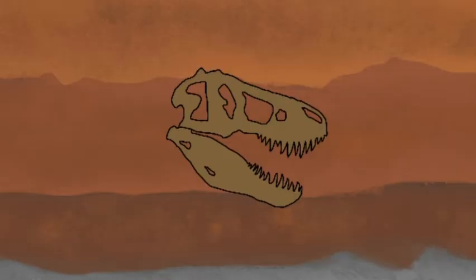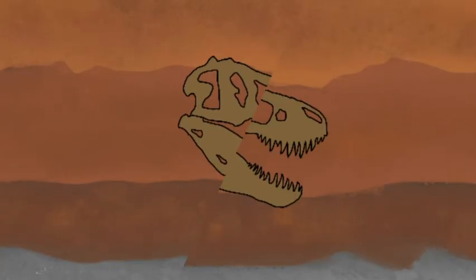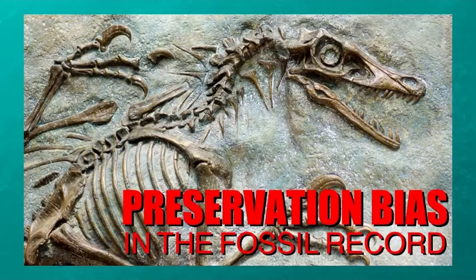Then the fossils have to survive geological processes for thousands to millions of years so they can be discovered by humans. What does and what does not get fossilized based on certain conditions is a concept known as preservation bias, which I won't be going too in-depth about here because I already have in another video, which you should go check out. Anyways, let's move on to the next type of fossilization.